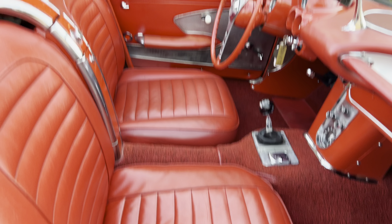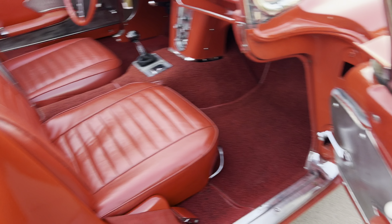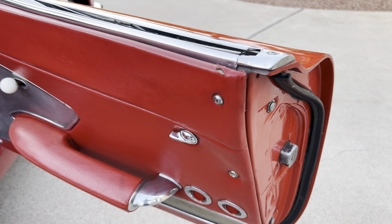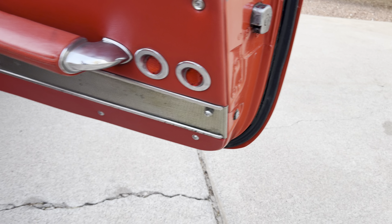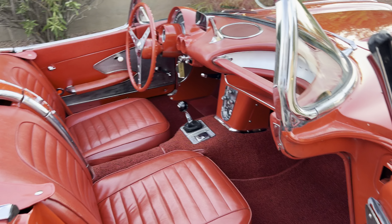It's a super clean car overall. It's got seat belts. It's almost a car you just turn key and drive and enjoy. Sometimes you can get these cars too nice and you can't enjoy them, but this one has just the right amount of patina here and there — a little spot there — where you don't have to worry about it being too perfect. It's still gorgeous.